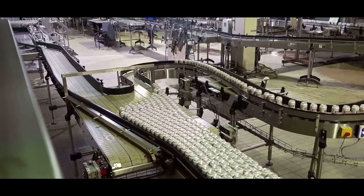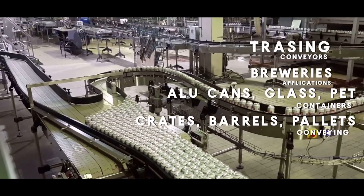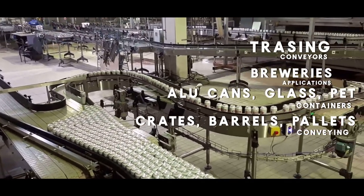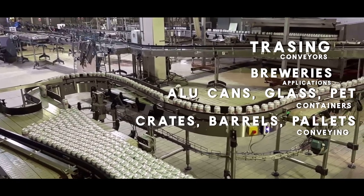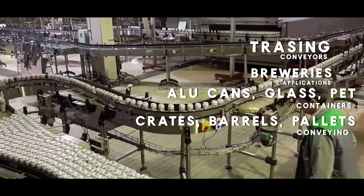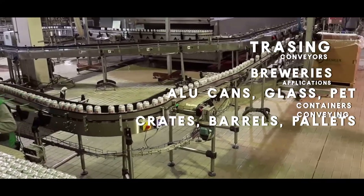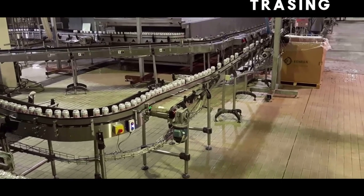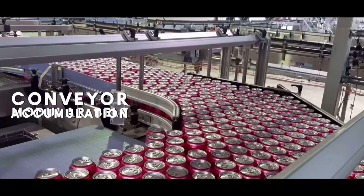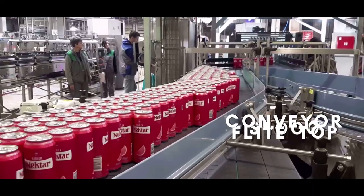We are capable of taking the right measures, tailor-made and integrated in just four weeks. Flawless conveying and applications such as accumulation are just a part of our material handling focus. When it comes to breweries, cans both empty and filled, glass and PET containers, crates, barrels, or pallets — all of them are in our conveying portfolio.